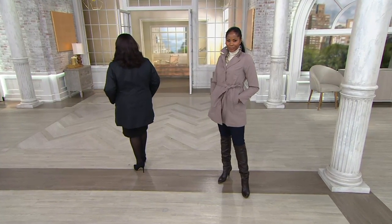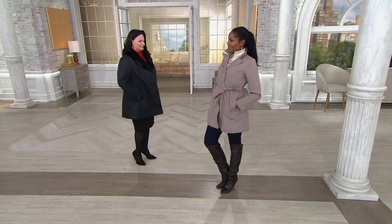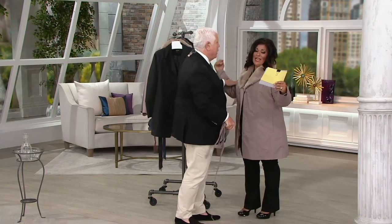$100 off the regular QVC price. Let's talk here. Tell me — you need this.